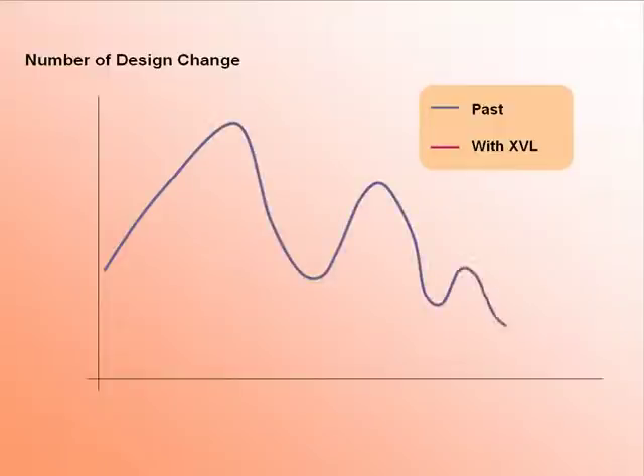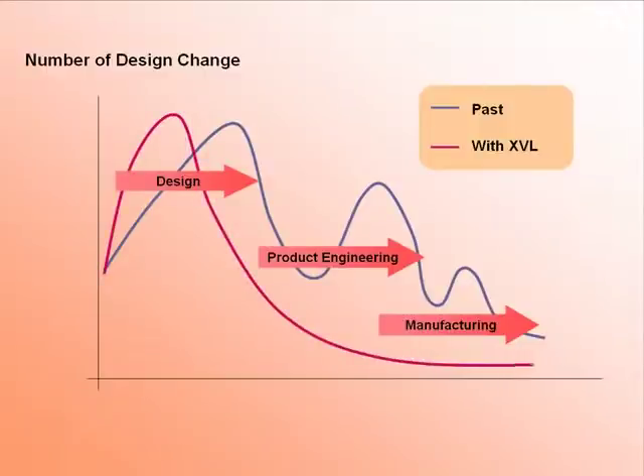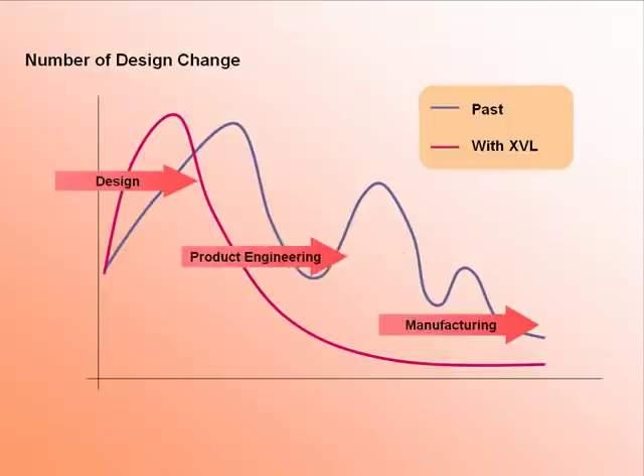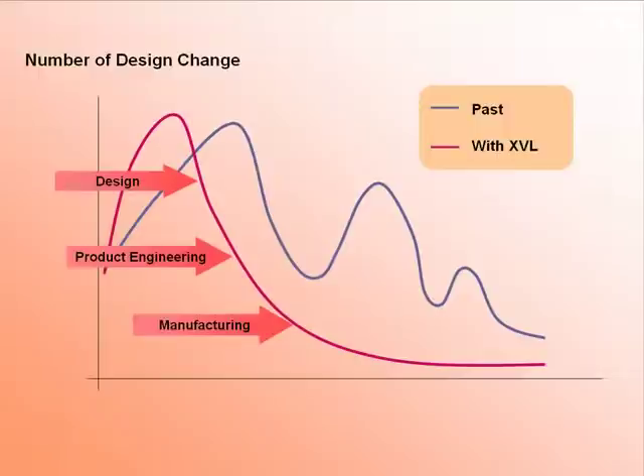In the quest for greater productivity and efficiency, our customers have successfully used the XVL tools from Lattice to improve the accuracy of 3D data, which dramatically reduces errors in manufacturing as well as delivering accurate designs far earlier and faster than ever before. By reducing the amount of design changes made as well as finding errors far earlier, manufacturers save money and time and simply manufacture better products using the very lightweight XVL format.